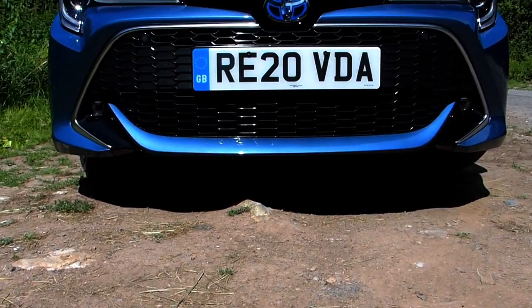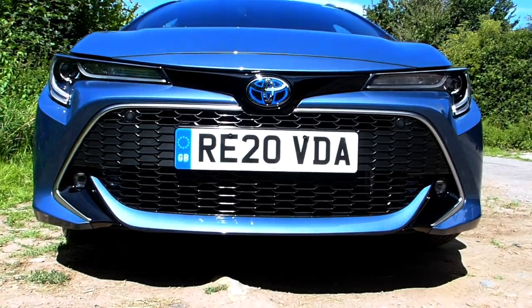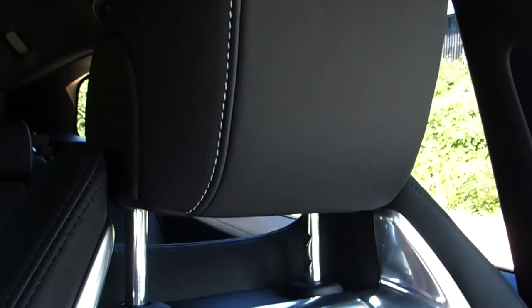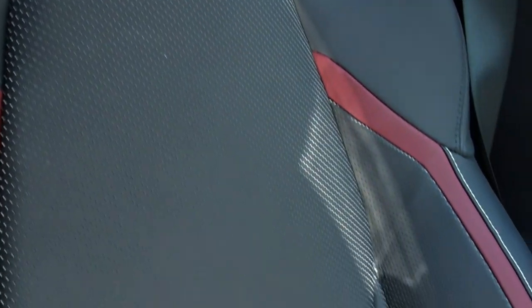And look at that front grille. Sometimes, when I'm standing close enough, I can almost hear it growling. Imagine that. Those sports seats — they wouldn't look out of place in Hans' RX7 in Tokyo Drift.